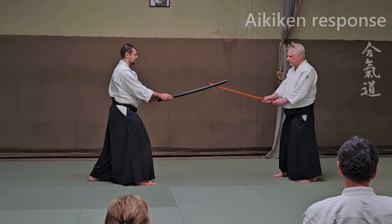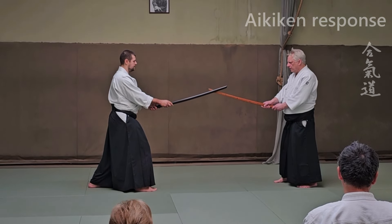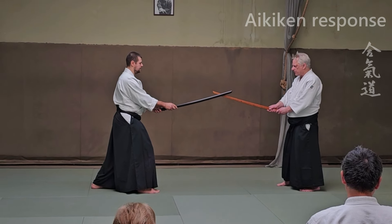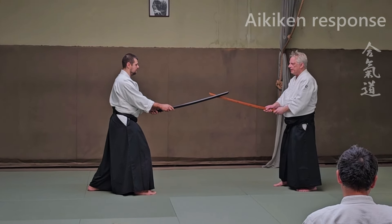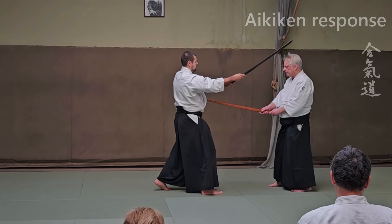So he thinks: I don't push his sword, I'm just yielding. So now I'm going to discover how powerful Azekamaya this is. He thinks he can go around this, just slightly, and cut his head. Do it — and I'll just do it. I'll knock it right into myself.